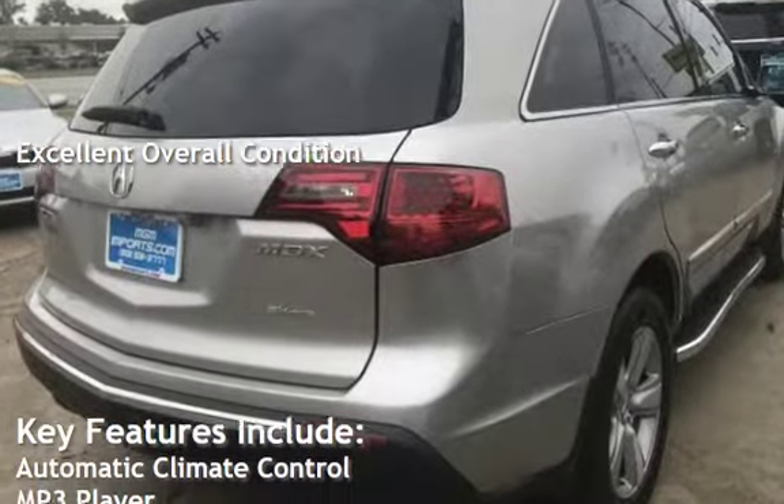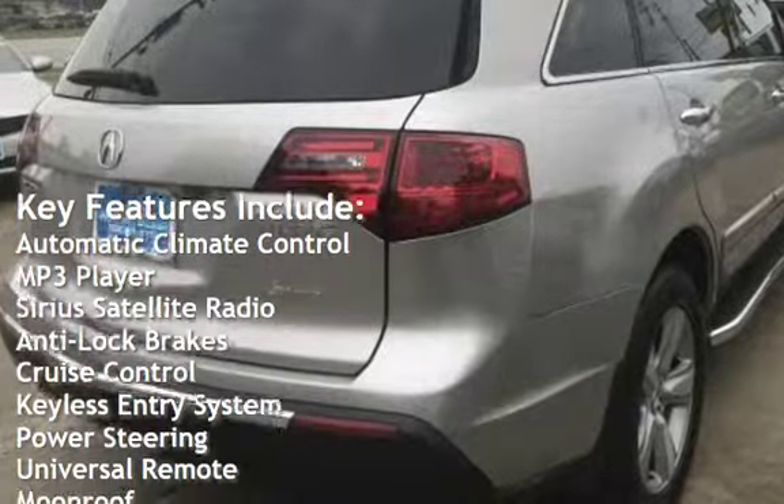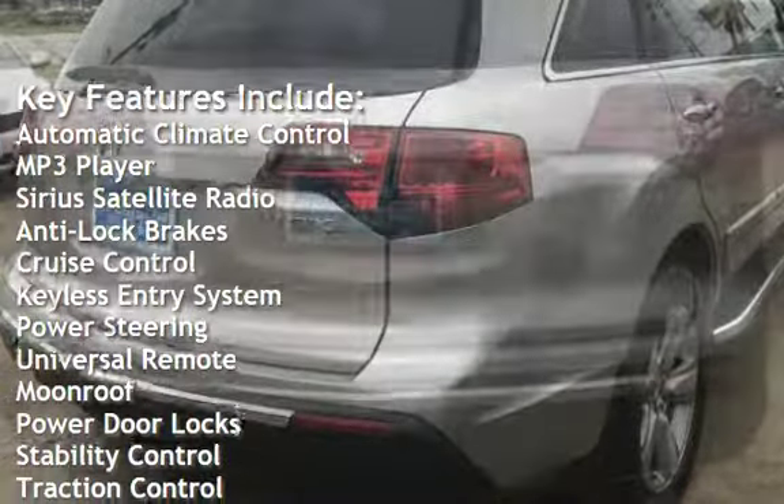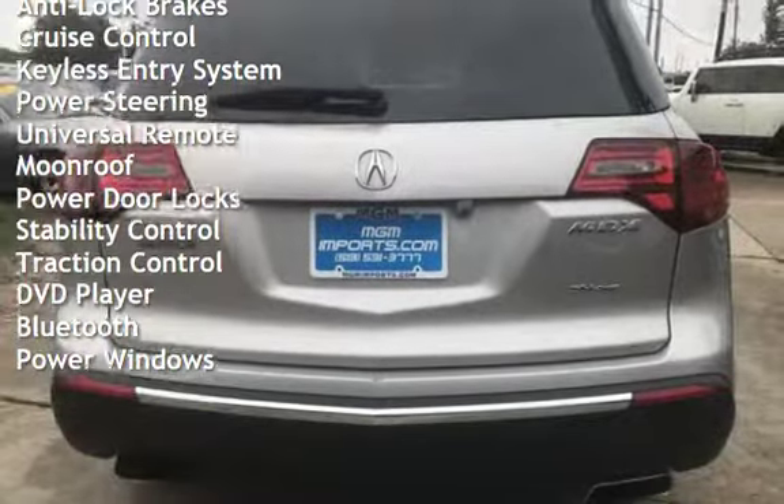Key features include automatic climate control, MP3 player, Sirius satellite radio, anti-lock brakes, cruise control, keyless entry, power steering, and universal remote.